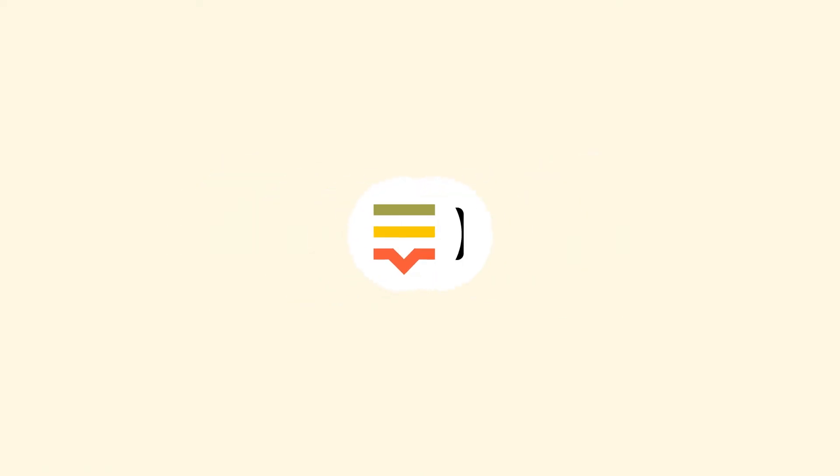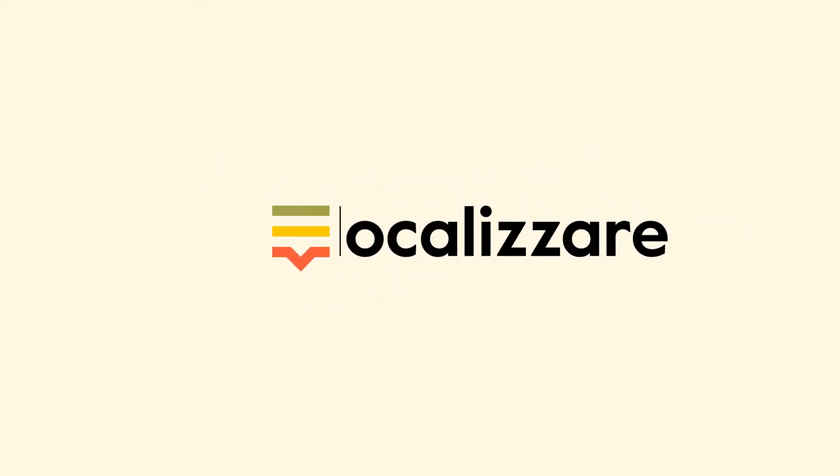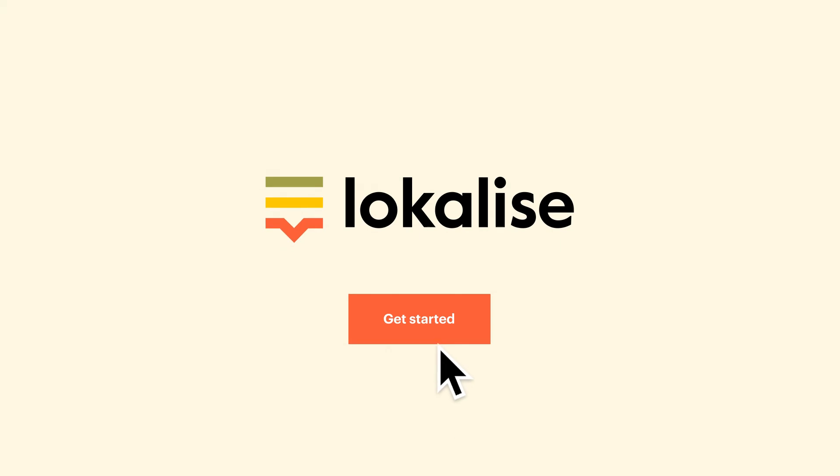Localized Messages for Intercom. Deliver great customer experiences no matter where your customers are or what languages they speak.